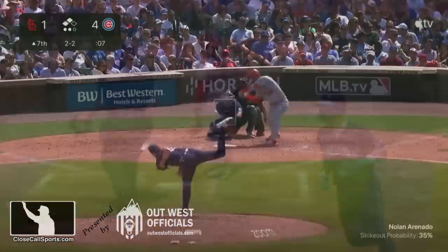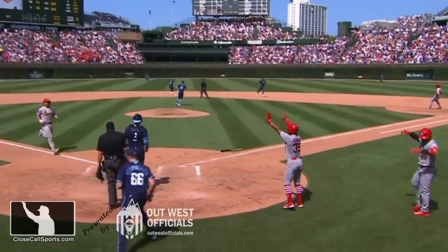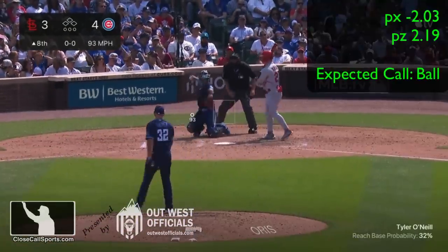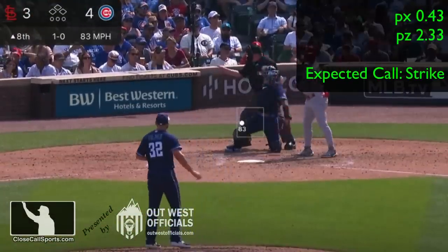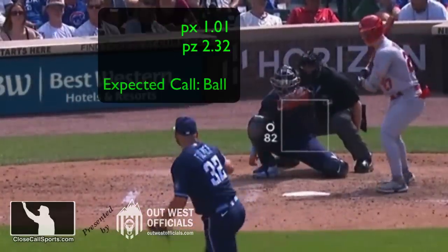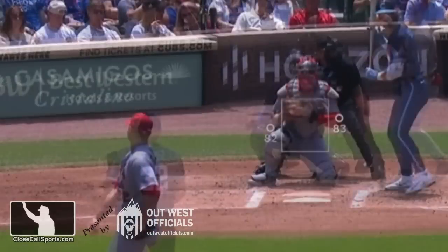Then St. Louis comes back to pull within one — he's hit up the middle, and it is now 4-3 in the eighth inning. If you can't tell what I'm doing yet with the replays, I'm looking at the edge work. What are these calls? They're all balls.